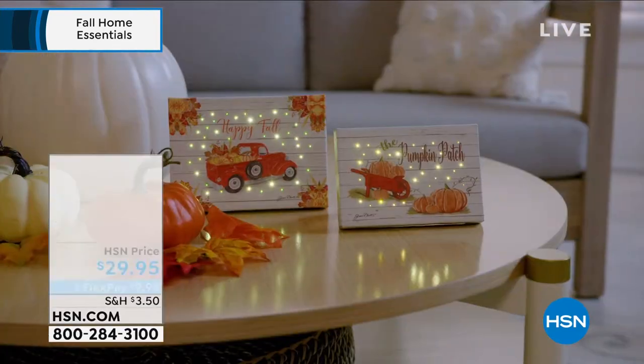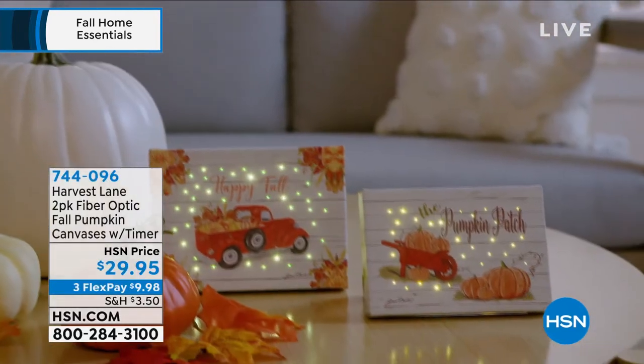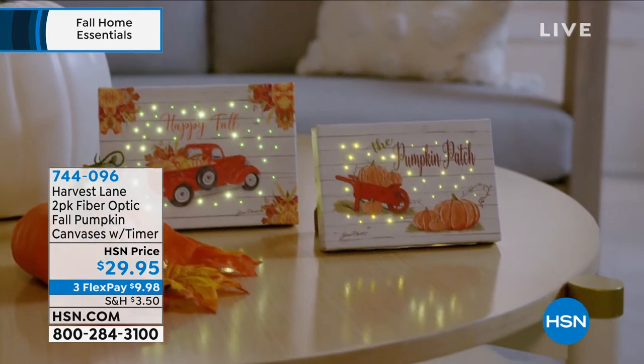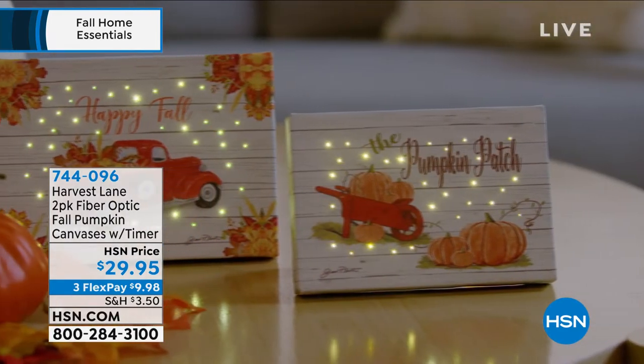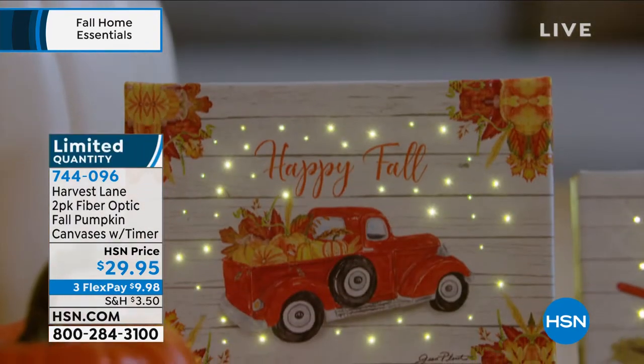My producer Allison has been over the moon about this. You get a two-pack of fiber optic fall pumpkin canvases with a timer. I am all about everything pumpkin this fall.